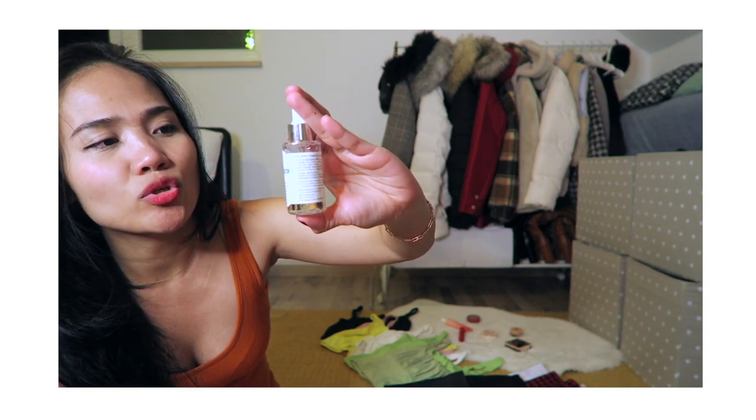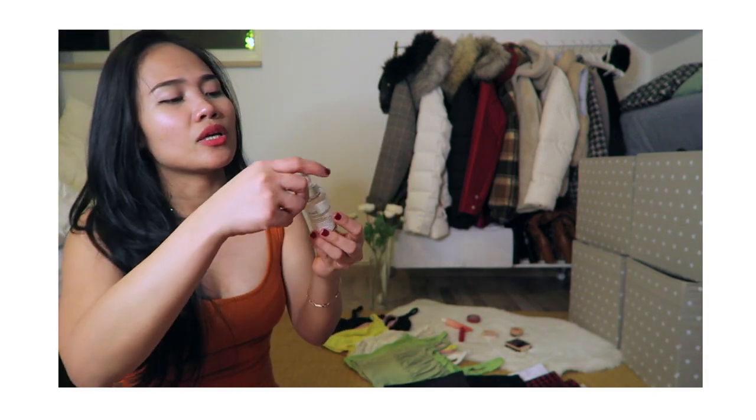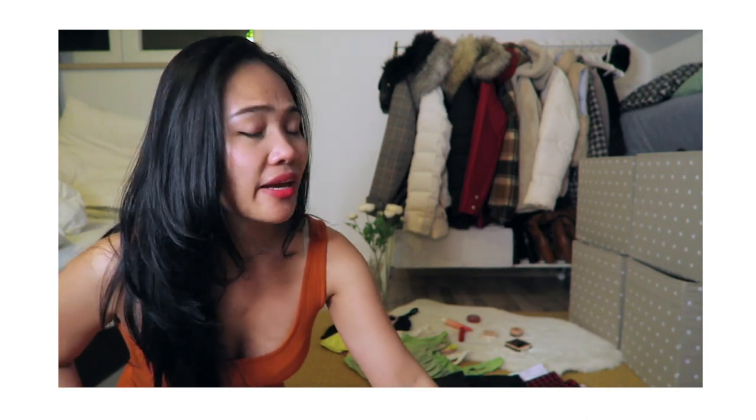The next one I love is this Dear Klairs Freshly Juiced Vitamin Drop — a pure vitamin C serum. I've had it for over six to eight months and there's just a little bit left. If you want a serum with some thickness on your face, this is good. It can feel slightly warm at first but it's not irritating. If you prefer a lighter feeling serum, this might not be for you, but I love it for super hydration.